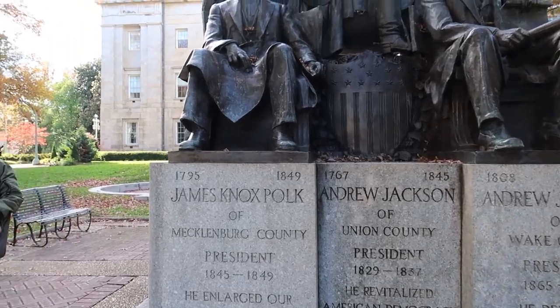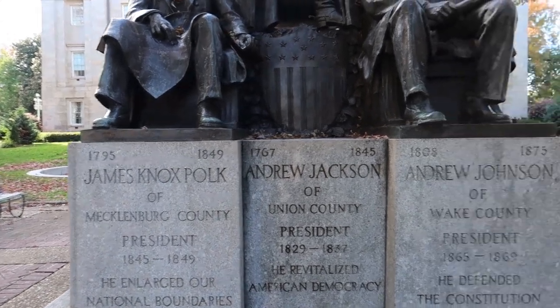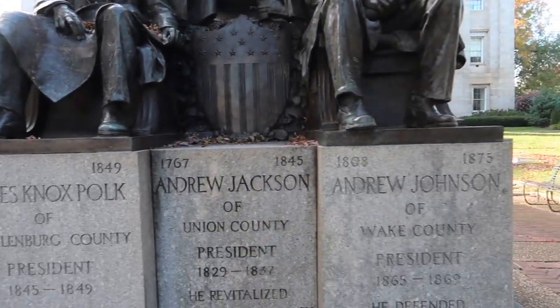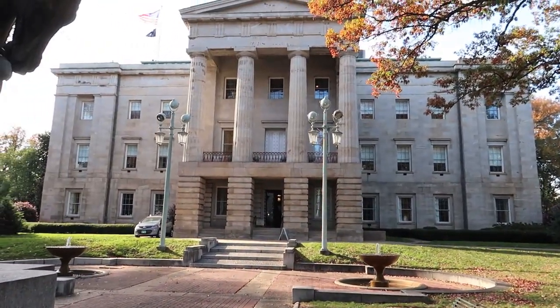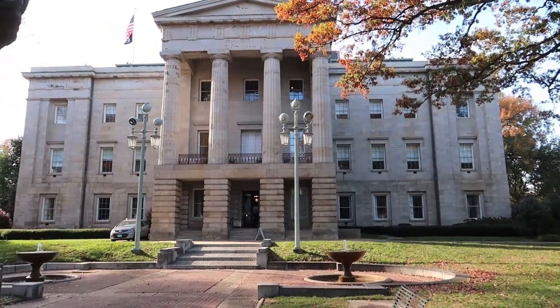We're outside of the North Carolina State Capitol. You can see these fine gentlemen — Pope, Jackson, and Johnson. Andrew Johnson. Interesting. And of course, here is the North Carolina State Capitol, and we're going to go inside and check it out.